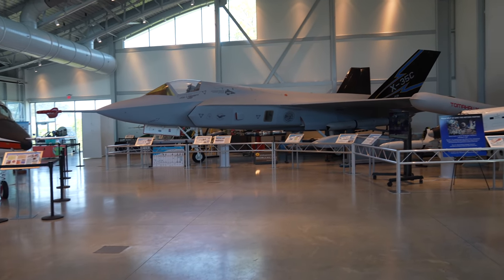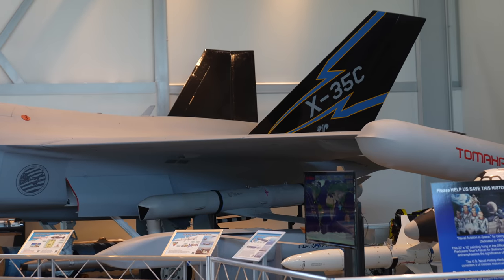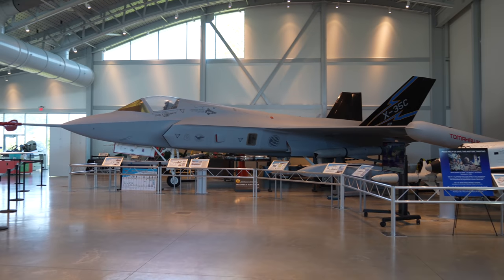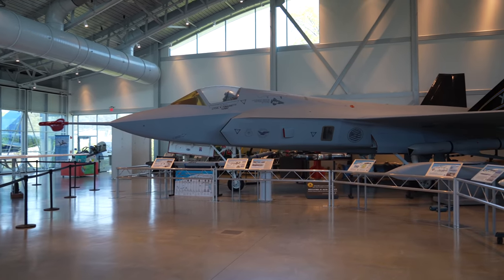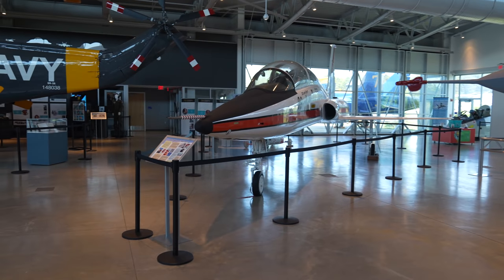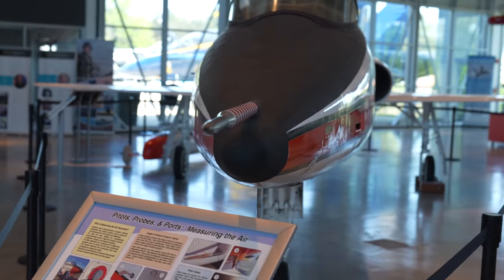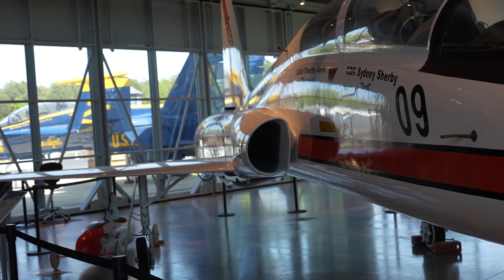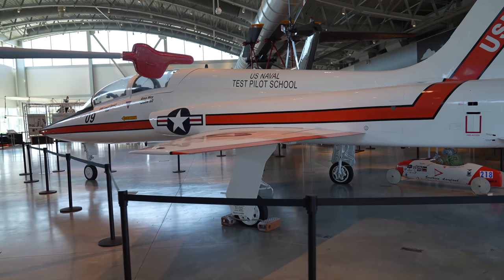That is an F-35 — however, if you look at the tail closely, it actually says X-35. That was the fly-off test version of the F-35 that they tested down here at Pax River before they went into construction of the F-35 program. Pretty cool. This is a T-38 — this is the thing we see doing fly-overs at Arlington Cemetery all the time. It's a trainer. You can see on the back it says U.S. Naval Test Pilot School.